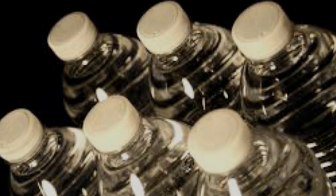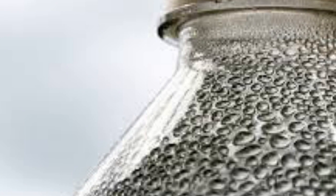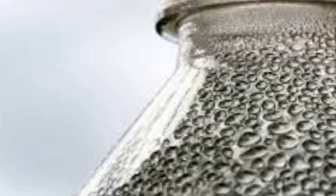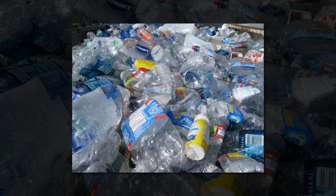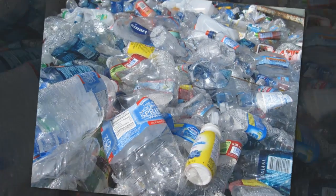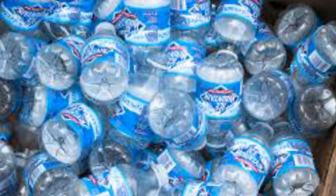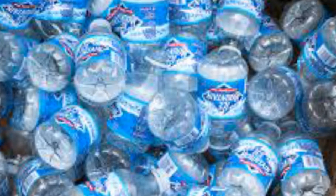Previous studies had found a few species of fungi can grow on PET, but until now, no one had found any microbes that can eat it. To find the plastic-eating bacterium described in the study, the Japanese research team from Kyoto Institute of Technology and Kirio University collected 250 PET-contaminated samples including sediment, soil and wastewater from a plastic bottle recycling site. Next they screened the microbes living on the samples to see whether any of them were eating the PET and using it to grow.